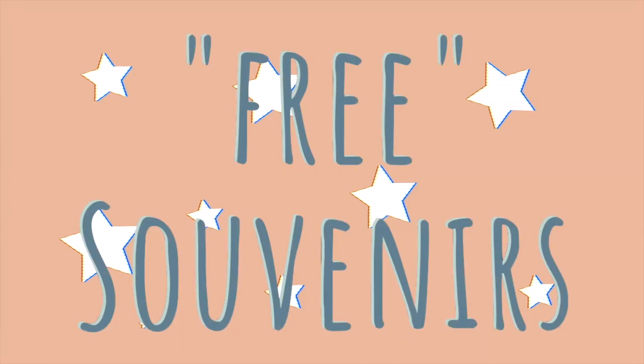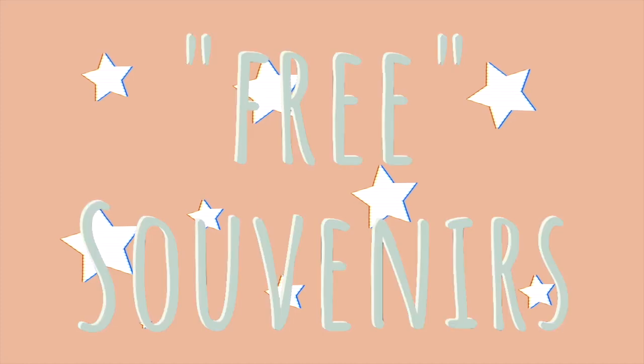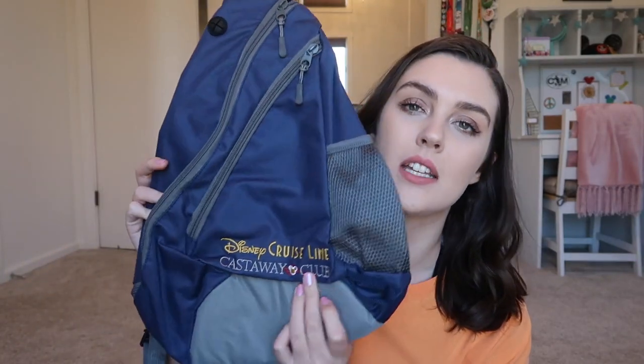Okay, now we're on to the things that were complimentary, included, free — whatever you want to call them.